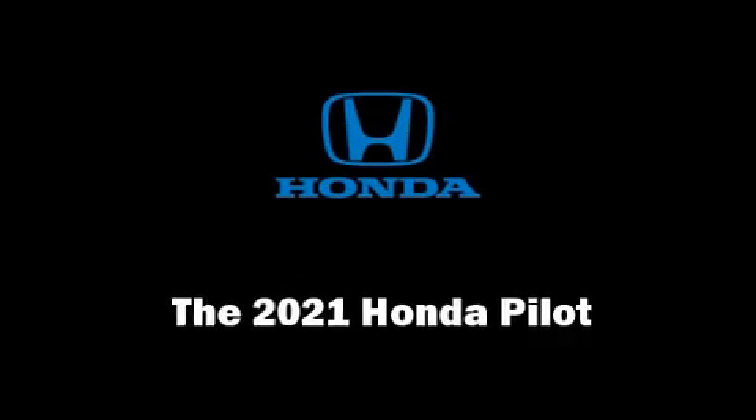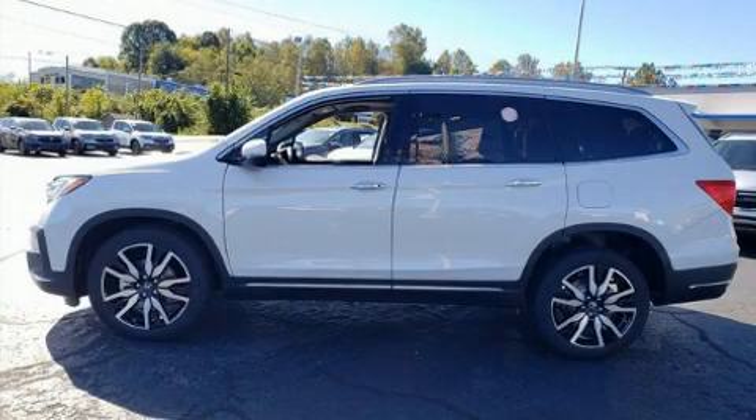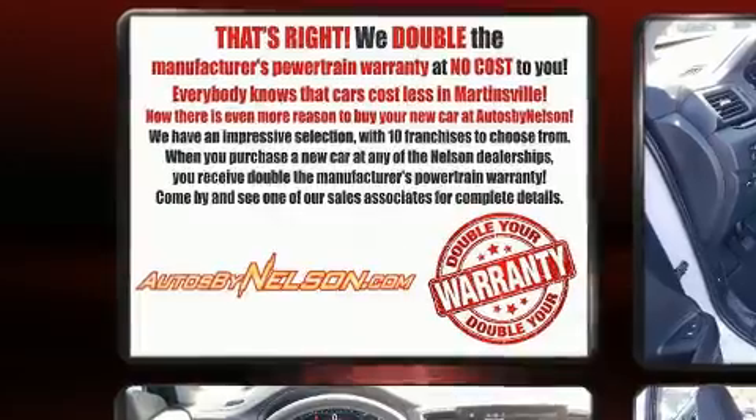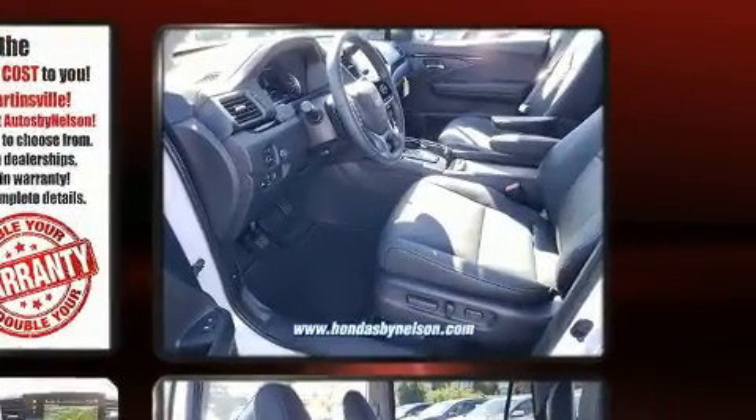Take command of the road in the 2021 Honda Pilot. Under the hood, you'll find a six-cylinder engine with more than 270 horsepower. And for added security, Dynamic Stability Control supplements the drivetrain.